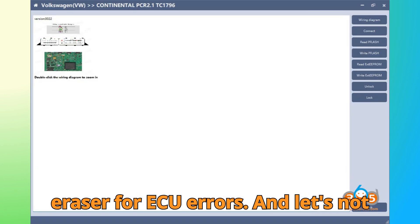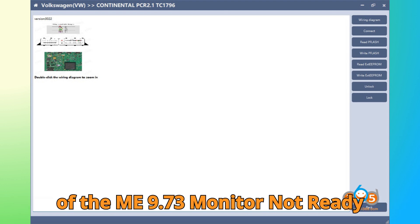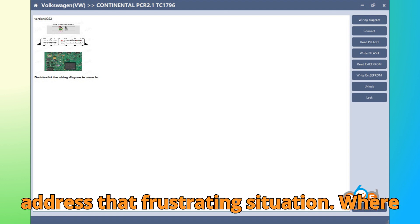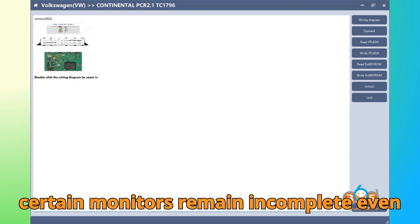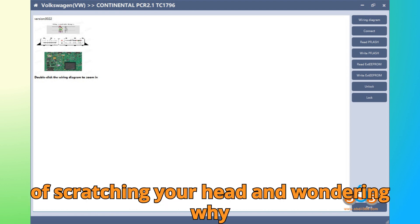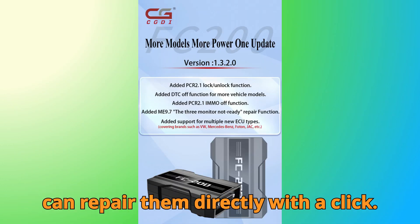And let's not overlook another hidden gem — the addition of the Mi 9.7 3-Monitor Not Ready Repair Function. This feature helps address that frustrating situation where certain monitors remain incomplete even after multiple drive cycles. So now, instead of scratching your head wondering why your readiness monitors are stuck, you can repair them directly with a click.